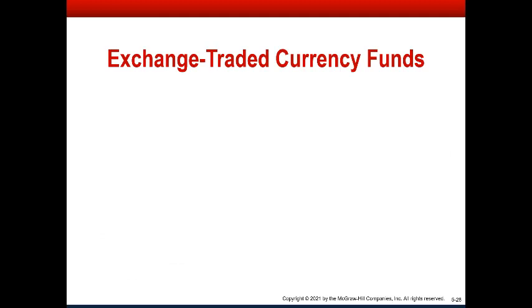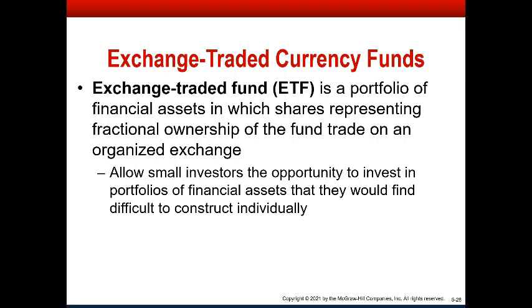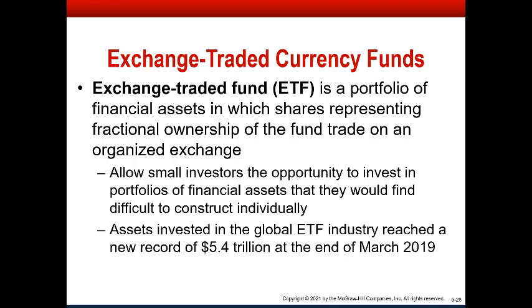The last thing to mention is that you can now gain exposure to foreign currency positions through exchange-traded funds. You don't have to be a big-time player with a correspondent bank relationship or millions of dollars to participate in the foreign exchange over-the-counter market. You can go into an ETF and buy a share in a fund that holds foreign stocks, bonds, or foreign currencies, allowing small investors access to assets they would otherwise be unable to acquire. Foreign currencies are now a somewhat significant portion of the ETF market — 5.4 trillion at the end of March 2019.